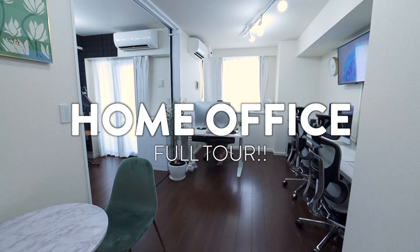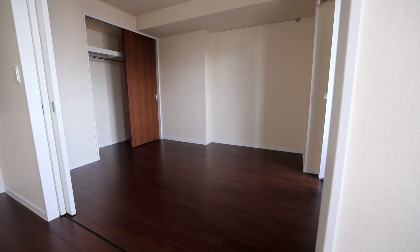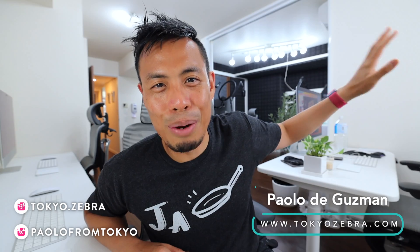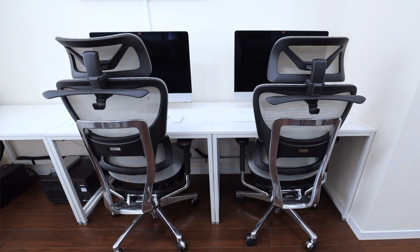This is a full tour of my home office in Tokyo. Several weeks ago, I gave you guys a first look at this home office — there was nothing really in here at the time. We've been working really, really hard to get this place as it is right now. As you can see from behind me, there is a lot more furniture, a lot more stuff going on. So in this video, I'm going to walk you through this whole place and show you what we've done with it. First of all, let's start in the main office area.